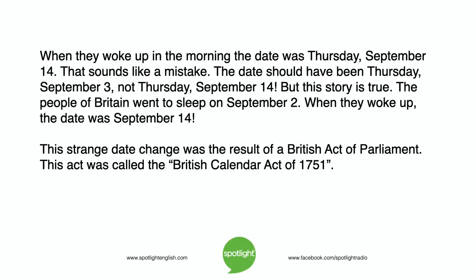The people of Britain went to sleep on September 2. When they woke up, the date was September 14. This strange date change was the result of a British Act of Parliament, called the British Calendar Act of 1751.